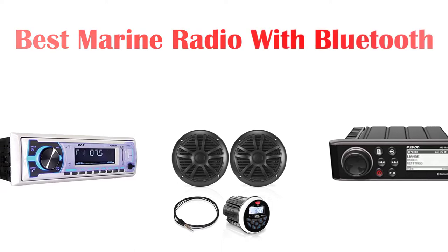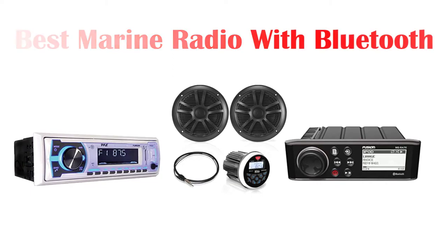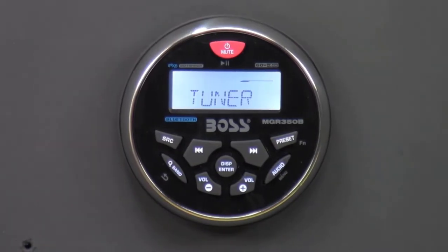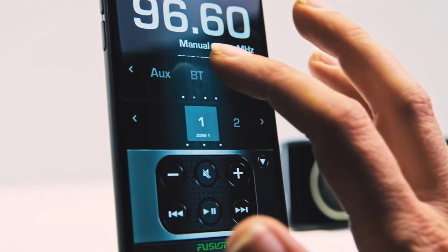What's up guys, today's video is on the top 5 best marine radios with Bluetooth available on the market. Through extensive research and testing, I've put together a list of options that'll meet the needs of different types of buyers, so whether it's price, performance, or a particular use, we've got you covered.